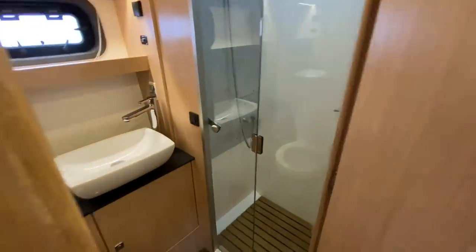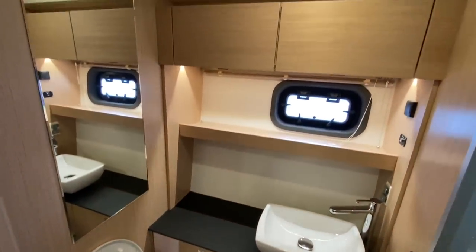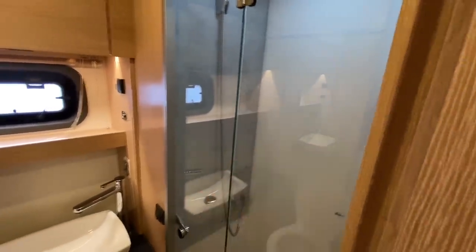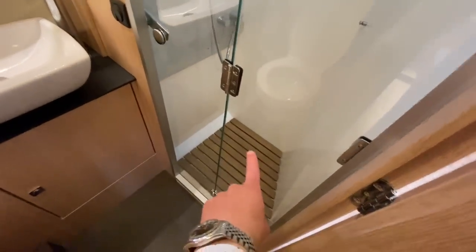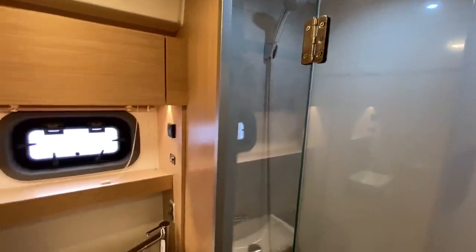In the en suite, we've got recessed storage up there and a separate shower compartment — that is a must-have for me in anything over 37 to 38 feet. You've got genuine teak flooring, and then a stone effect up against the shower. Fantastically laid out boat.